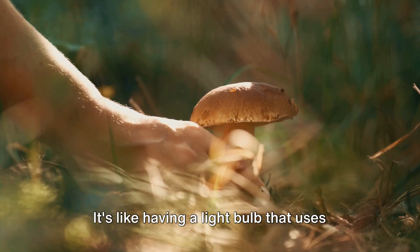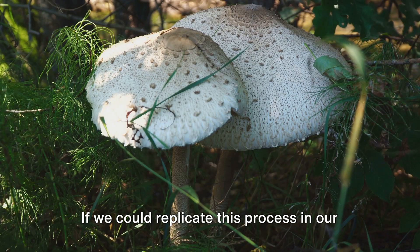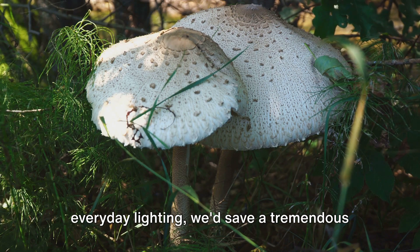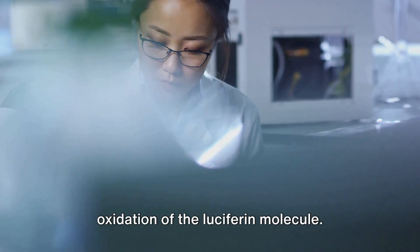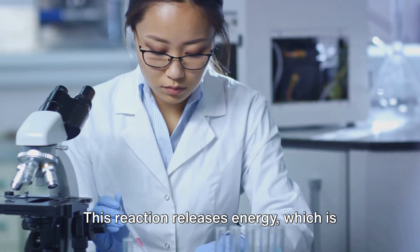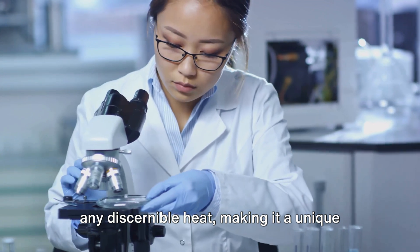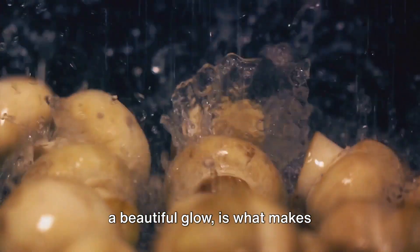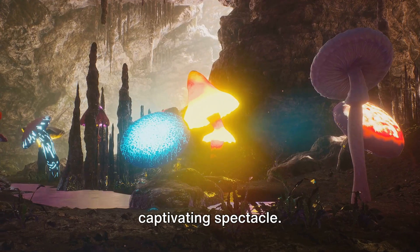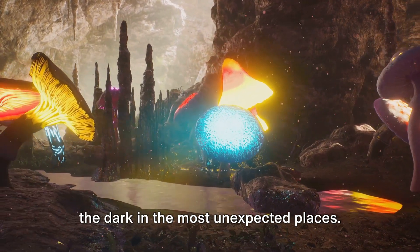Imagine the efficiency of this natural process — it's like having a light bulb that uses nearly all its energy to produce light with almost no energy wasted as heat. If we could replicate this process in our everyday lighting, we'd save a tremendous amount of energy. The enzyme luciferase catalyzes the oxidation of luciferin, releasing energy as light without generating any discernible heat, making it a unique type of cold light. This magical phenomenon, where a simple chemical reaction creates such a beautiful glow, is what makes bioluminescent mushrooms such a captivating spectacle, illuminating the dark in the most unexpected places.